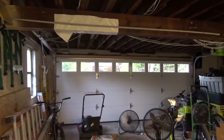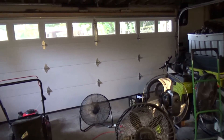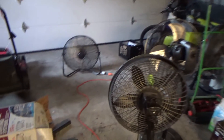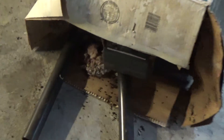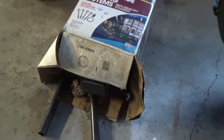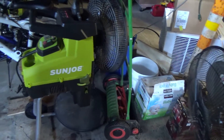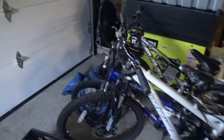The water backed up and it came into the garage. I had taken up the carpet and moved everything out of the way, so nothing got damaged except for this box, which it looks like it ended up having a mouse nest in there anyway. So I would have had to throw it out regardless. Nothing got lost.